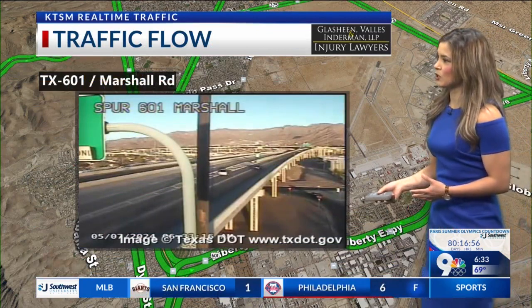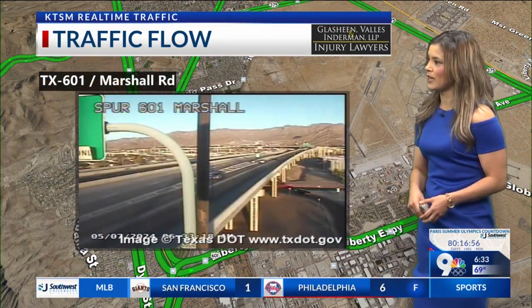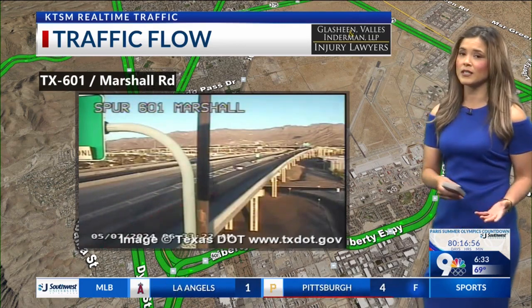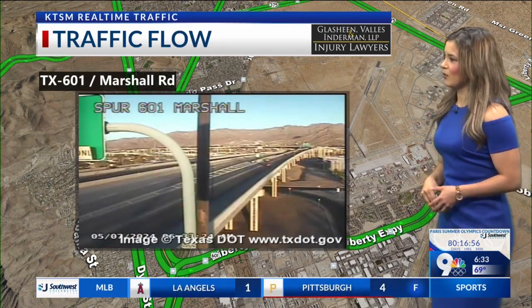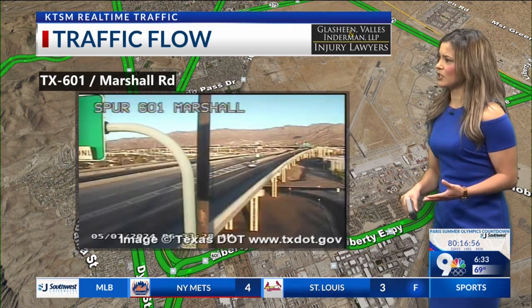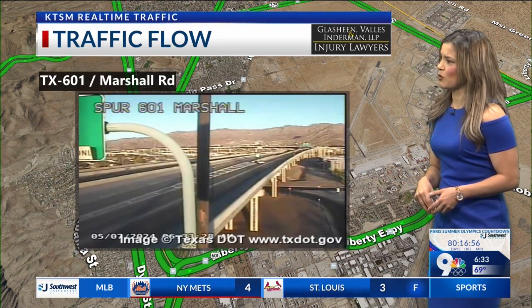We are going to see Spur 601 Marshall looking pretty good too. If you're heading out this way, all the lanes are open in this area — not much going on earlier. We did see some congestion there, but nothing really impacting traffic. Everything's pretty good; we haven't seen any construction set out there early this morning, so you don't have to worry about that.